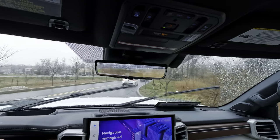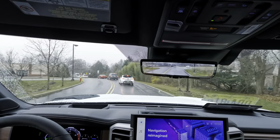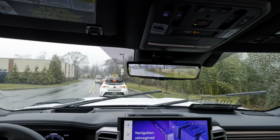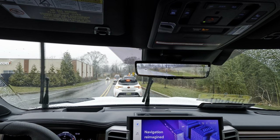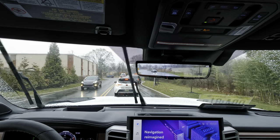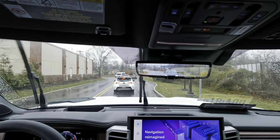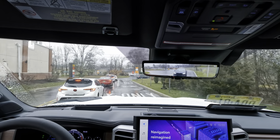It handles well — really well-damped. The tires are soaking up the bumps and the suspension is really well done. You have major ground clearance in this iForce Max Capstone at 9.3 inches of ground clearance.